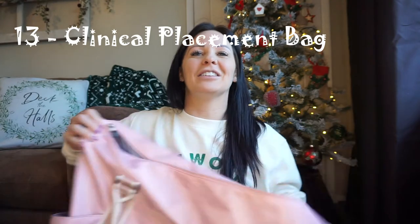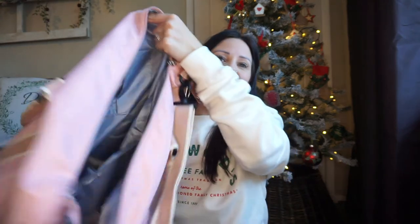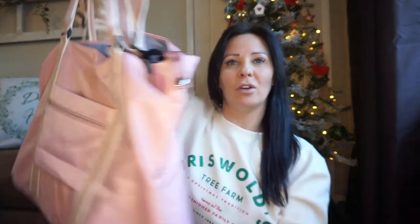I'll then turn to the thing I carry all of these things in — my clinical nursing bag. I don't take this one into university; I just have a normal backpack for that. But this is huge as you can see next to me. It's from Amazon and not that expensive — really good quality, comes in different colours. You can fit your life in this bag and still have room. It has many pockets, lots of room, and we have a lot of things to take to placement.